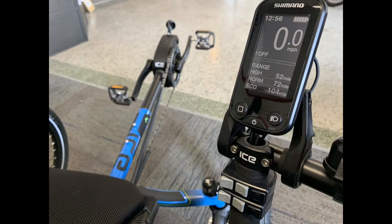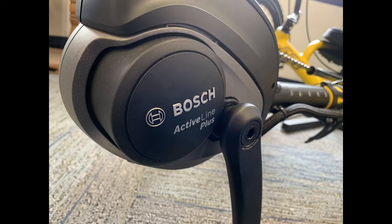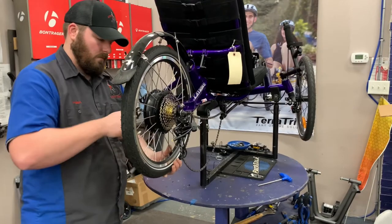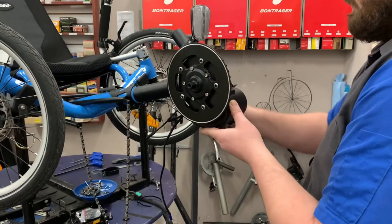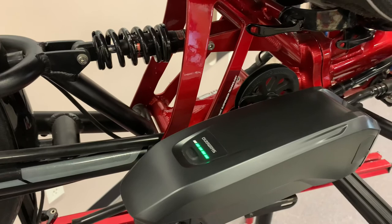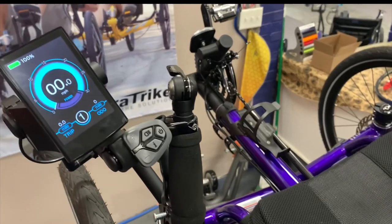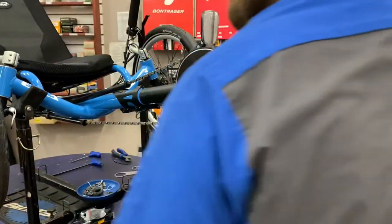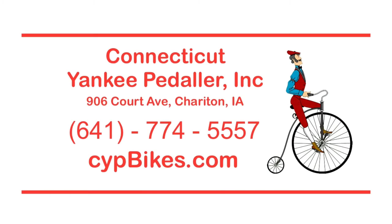Electric Assist can either be purchased with a new trike or bike, or the assist can be added later to a cycle you already own. There are two basic ways for the motor to be added: a replacement wheel with the motor in the hub is one option, and another option is replacing the crank set with a mid-drive motor. Every Electric Assist system needs a battery to power the motor and a controller to tell the system how much assist to give in addition to the amount of force one exerts on the pedals. We install dozens of Electric Assist systems every year and we are a certified Bosch Service Center. Call us for a quote to add Electric Assist to your cycle.